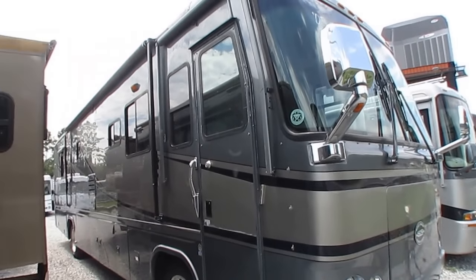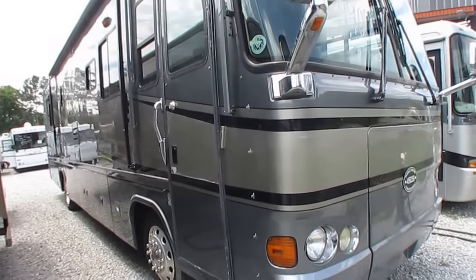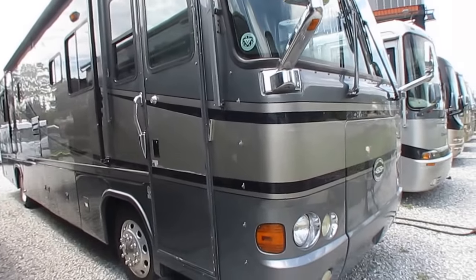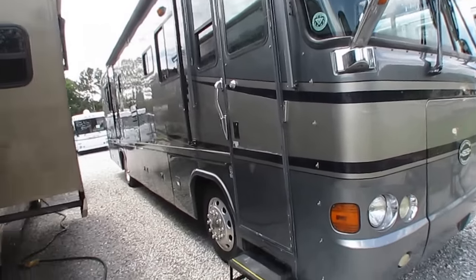Got the door awning. Got the patio awning. This is built by Monaco, folks — very high-quality unit. Got the nine-layer roof system. That's fiberglass insulated, five-layer sidewall, five-layer floor system.